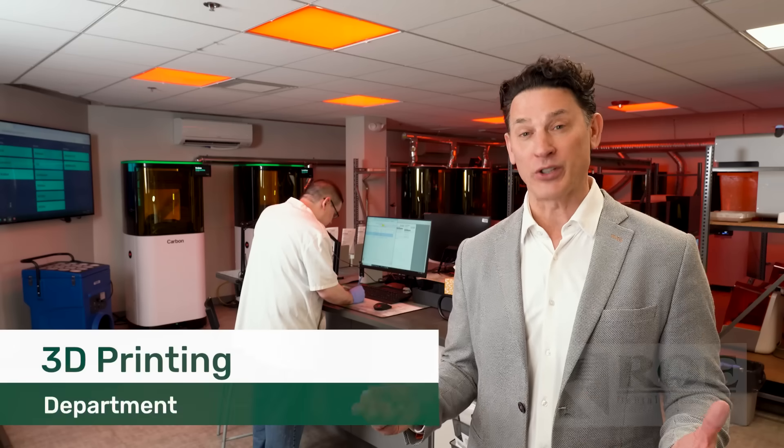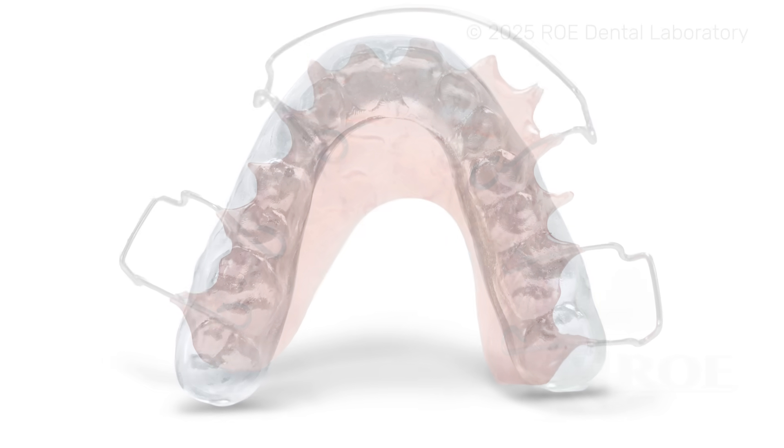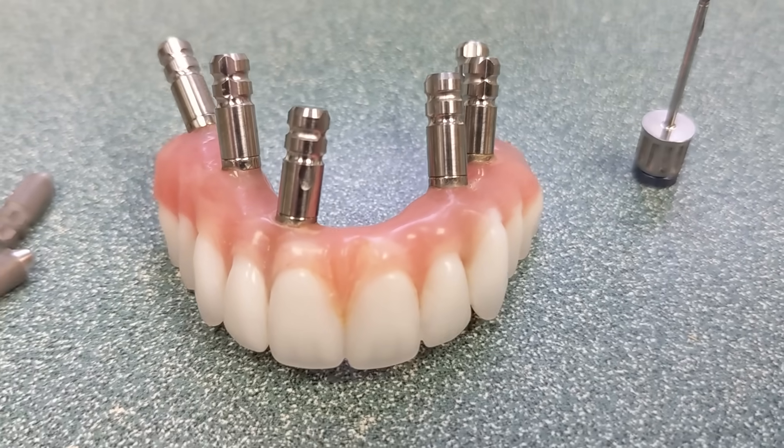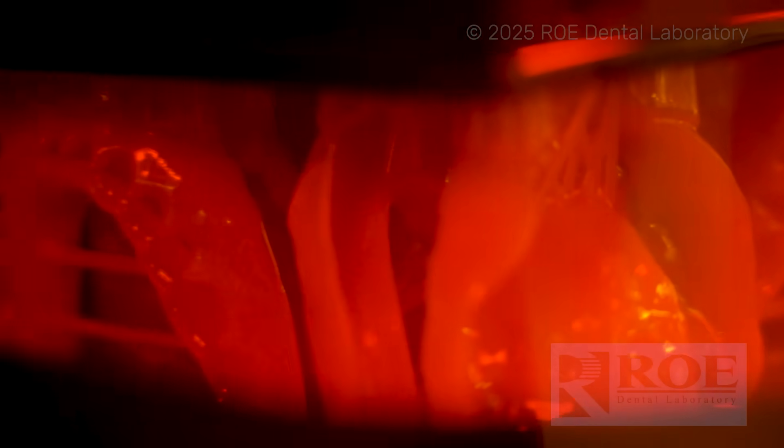Our 3D printing department supports the entire laboratory for a variety of appliances. They work 24 hours a day here to make sure we're continuously printing, cleaning, and providing our other departments with the parts that they need — from splints, orthodontic appliances, models, soft tissue models, to full arch 3D printed prototypes. It's an amazing service for today's dental practices because they can provide dentures in just two appointments, serve their patients quicker, be more profitable in their practice, yet provide an outstanding product.